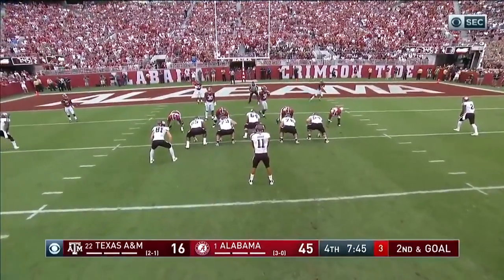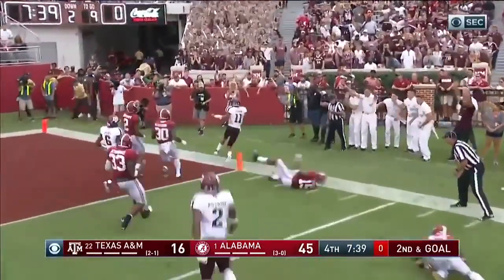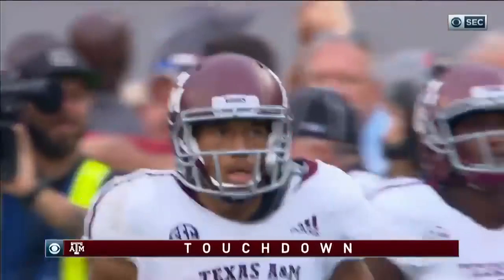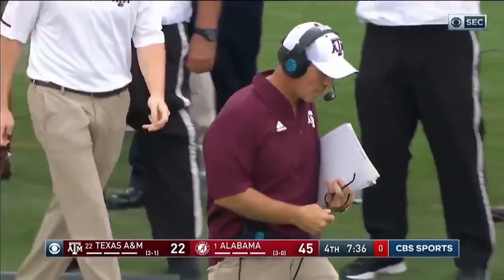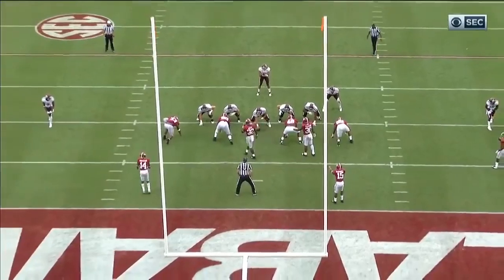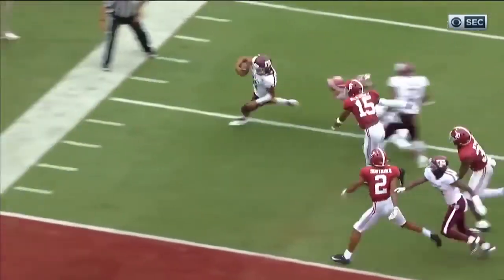Second and goal from the nine. Mond, quarterback draw, trying to get to the edge. Trying to get to the pylon and did. Touchdown, A&M. When you beat Dylan Moses that time — number 32, that's a great athlete. Mond just made Dylan Moses grab air. Called quarterback draw. Watch number 32 right in the middle — he's not clear before the snap, but he's got a bead, and doesn't even come close to making the tackle.